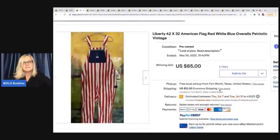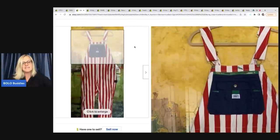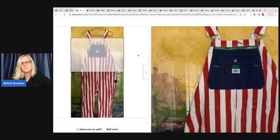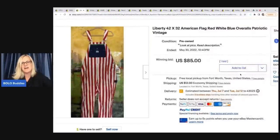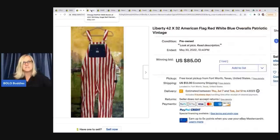The next item is these vintage American flag red, white, and blue overalls — patriotic vintage. These vintage denim bibs can go for big money even if they're not red, white, and blue, but these are super fun. They ended up selling on auction for $85 plus shipping. If you see the vintage Liberty brand, definitely look those up because they can be a Bolo even if they're just all denim.